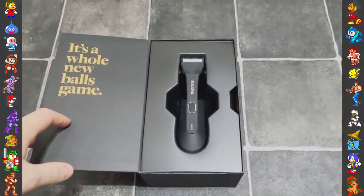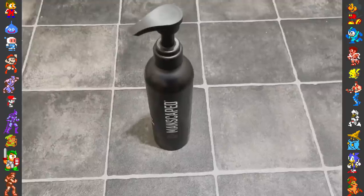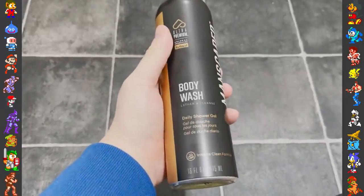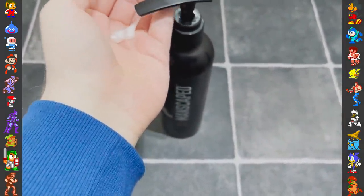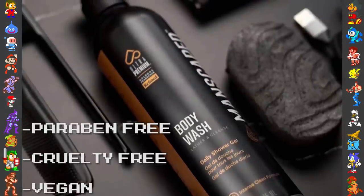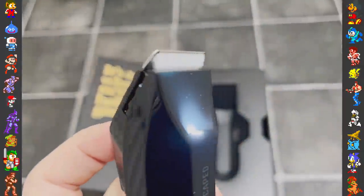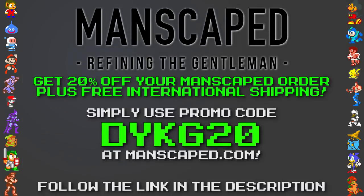Manscaped makes excellent products. Their performance package kit is the world's first all-in-one men's grooming kit. Manscaped also revealed a new ultra-premium body wash — a daily shower gel scented with Manscaped refined cologne, infused with aloe vera and sea salt, paraben-free, cruelty-free, and vegan. The 16-ounce aluminium bottle dispenses the perfect amount for full body coverage. You can also pair it with the Manscaped Lawn Mower 4.0 Waterproof Body Trimmer. Get 20% off plus free international shipping with promo code DYKG20 at manscaped.com.